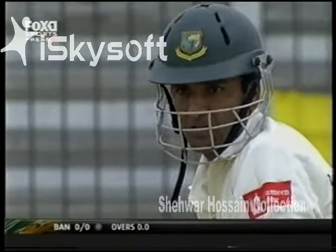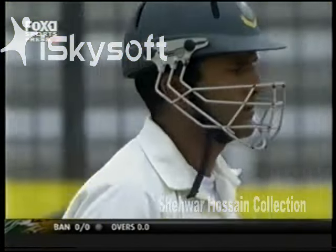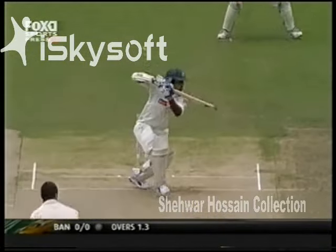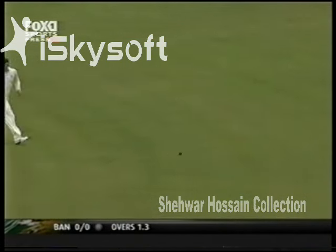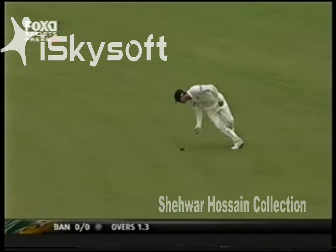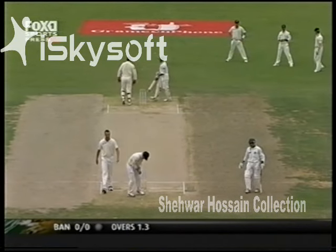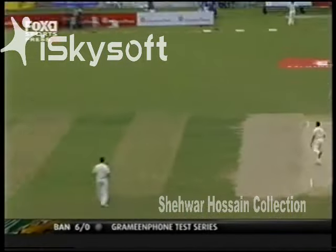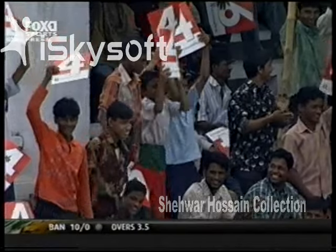Brett Lee starting the proceedings with a gentle loosener, but a hint of swing already. Nicely played — first runs on the board for Bangladesh. Shahyar Nafis opening his account and the Bangladeshi account, picking up two very comfortable runs. No problem whatsoever from Shahyar Nafis — first boundary for him and Bangladesh.